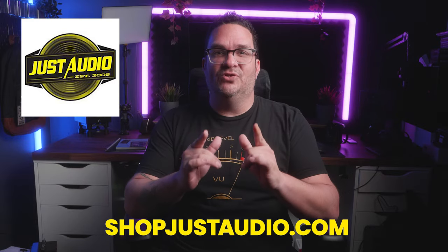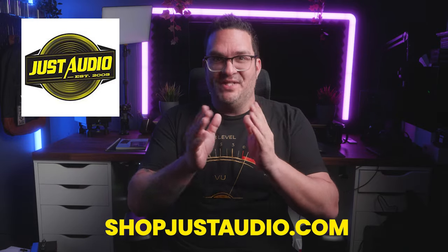Looking to upgrade your audio experience from the comfort of your own home? Just Audio's user-friendly online store makes it easy to find exactly what you need. Plus, they offer direct shipping, ensuring your new equipment arrives safely and quickly. Don't miss out on the opportunity to elevate your listening experience and discover the world of premium sound that awaits you.